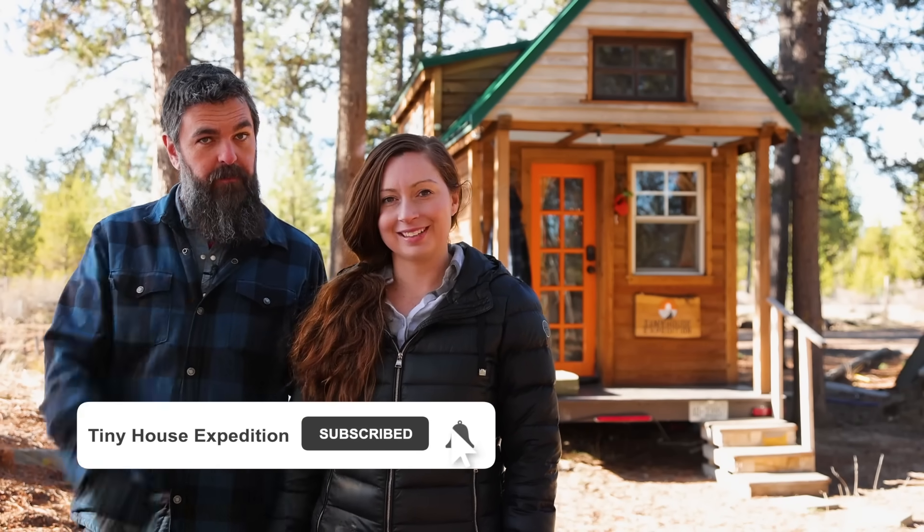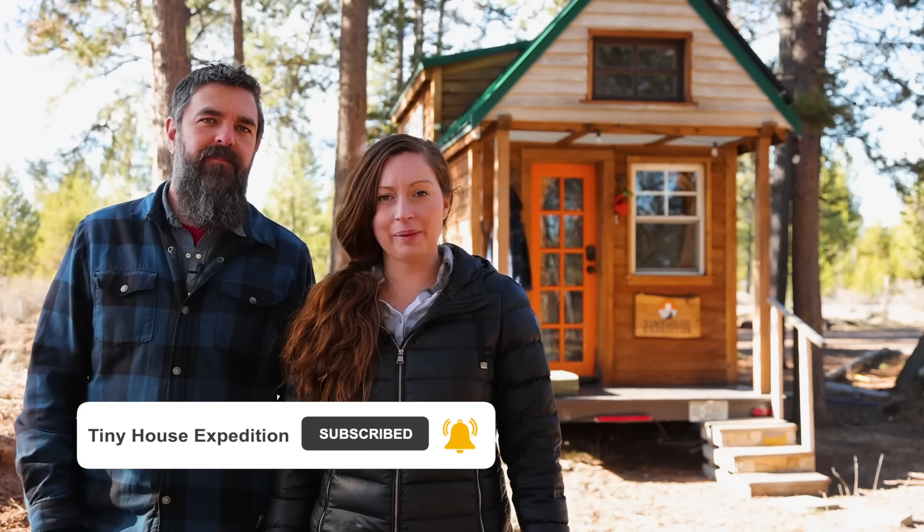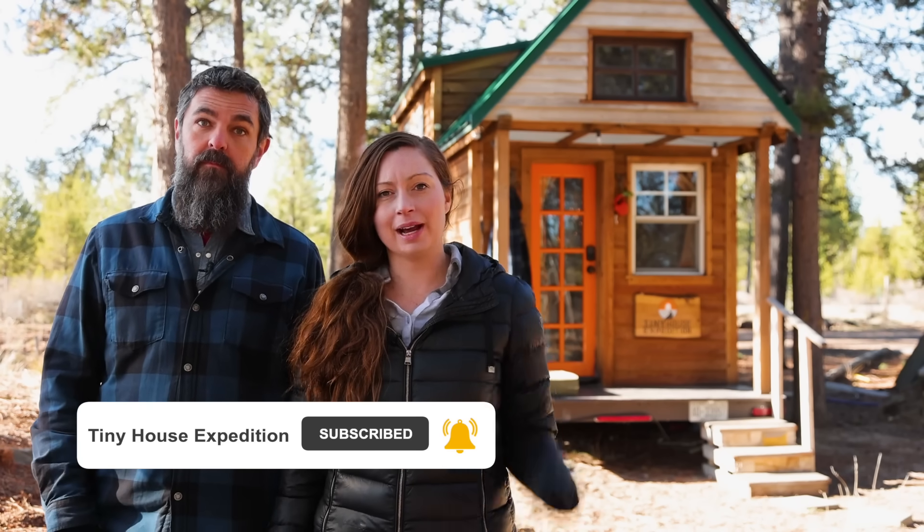Hey, it's Alexis and Christian from Tiny House Expedition. Don't forget to like, comment, and subscribe. And to watch the full tour of the DIY tiny home you just learned about, click over here.